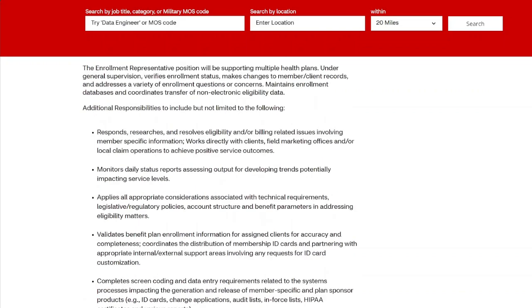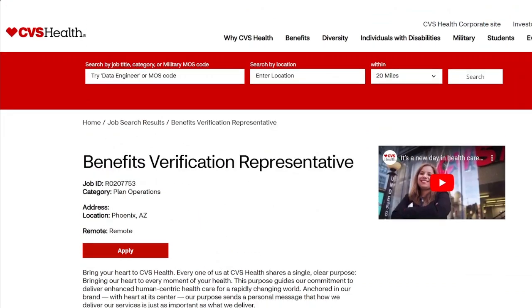All they're looking for is a high school diploma. It pays up to $29.88 for this role, and they anticipate closing this role on July 19th, so get your applications in.